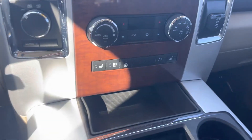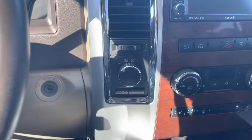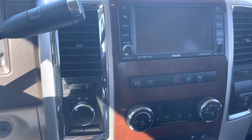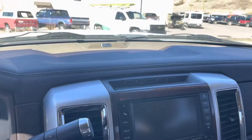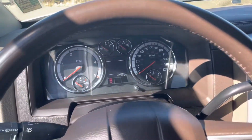Does have heated and ventilated seats, heated steering wheel, obviously got four by four, Alpine stereo. Like I said, only 87,000 miles on this truck.